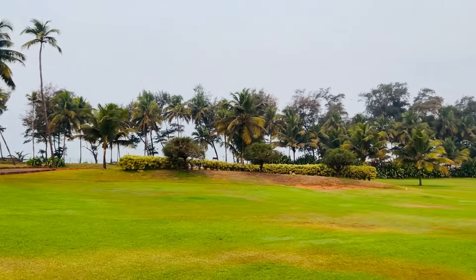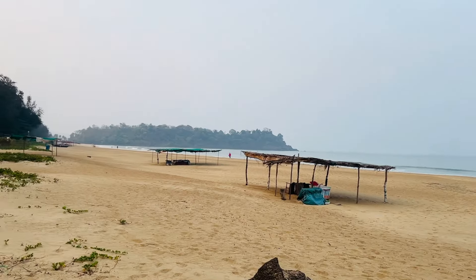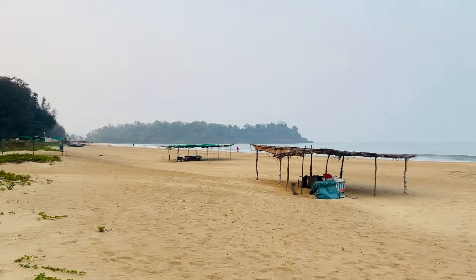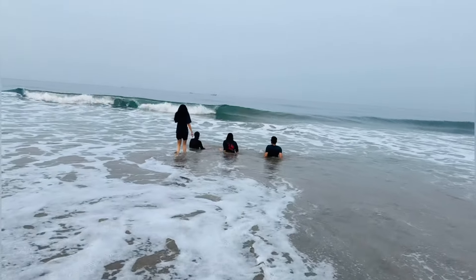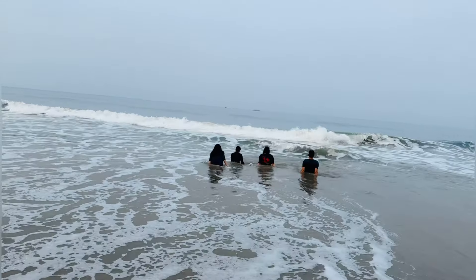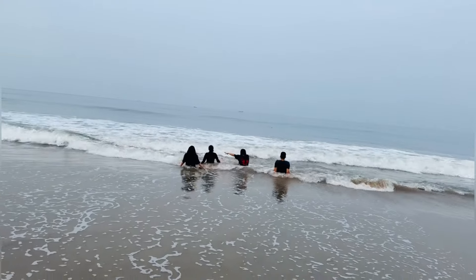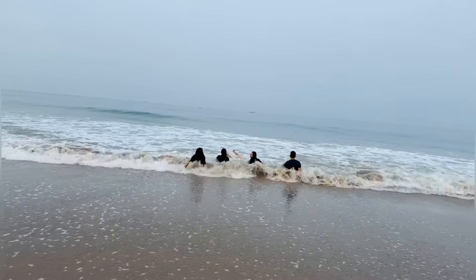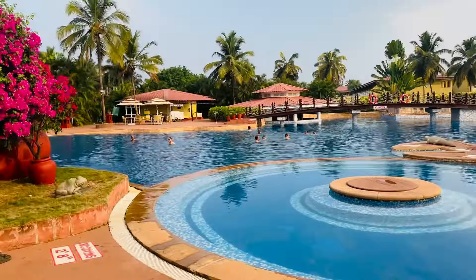The whole hotel is built beautifully. Now I am going to the beach - it's a private beach. And we have reached the beach! Wow, it's so beautiful! South Goa's beach is very clean as compared to North Goa. There was a lot of clean water here, everything I was looking for.